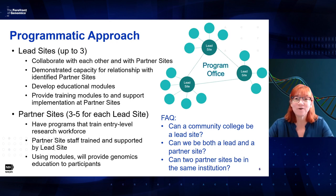As far as the programmatic approach goes, we're looking for collaborations between lead sites and partner sites. Applicants would be the lead sites if they become grantees. We're looking to fund up to three lead sites — teams that will collaborate with each other and with the partner sites. We're looking for teams that have demonstrated capacity for relationships with identified partner sites. Those are the people who will actually develop the educational modules, then provide training and support for implementation of those modules at the partner sites.